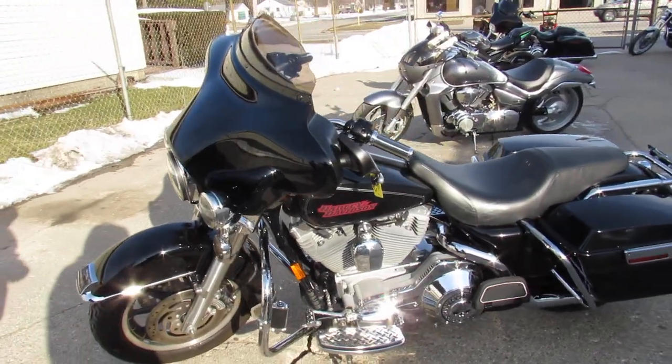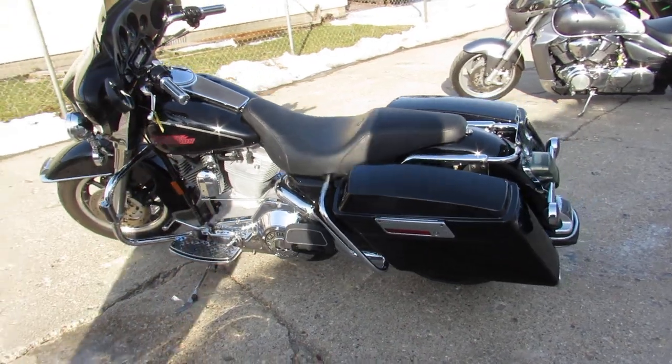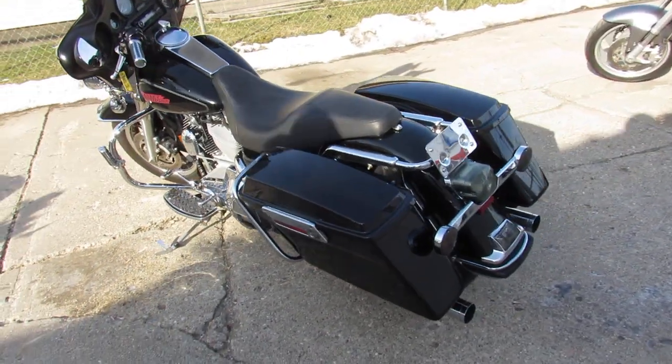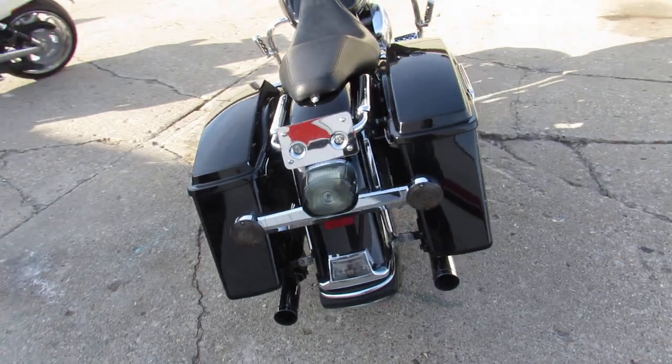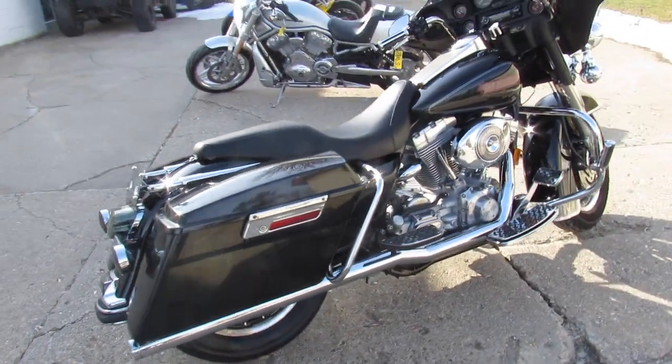Nice clean low mileage Electroglide. Give us a call — we got guaranteed financing, leasing programs, layaway programs, and your trades are always welcome. We'll get it done. 810-648-9500.